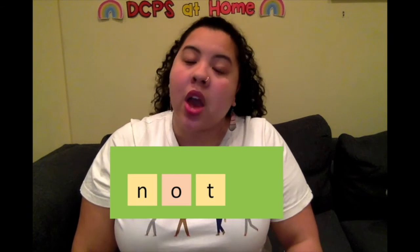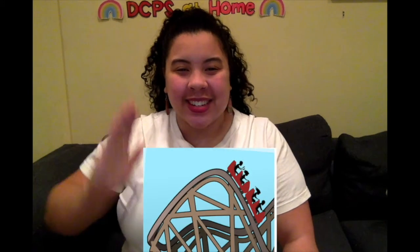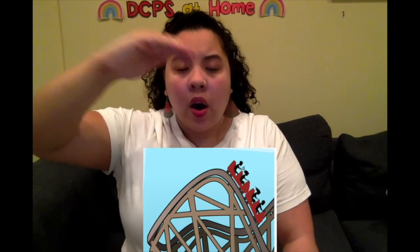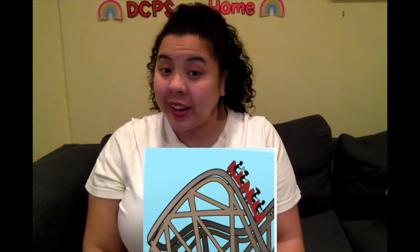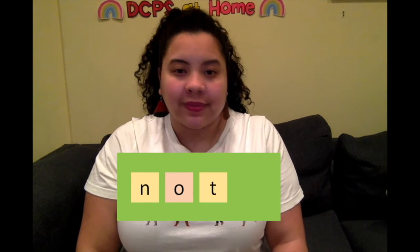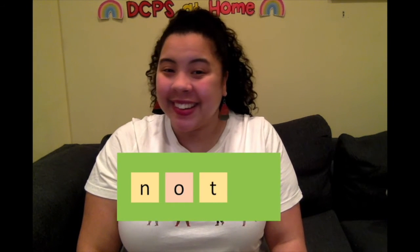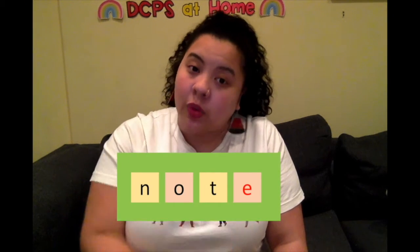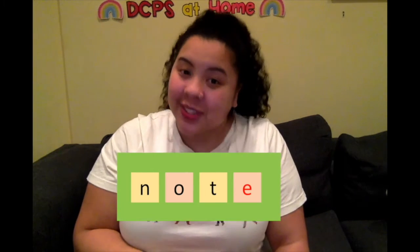Let's try note. Say note. Roller coaster time: N-O-T. O-T — long or short? O is making its long sound, it's saying its name. Okay, now let's write it: N-O-T. What am I missing? Oh yeah — magic E to make that O say O. This word isn't not, it's note.